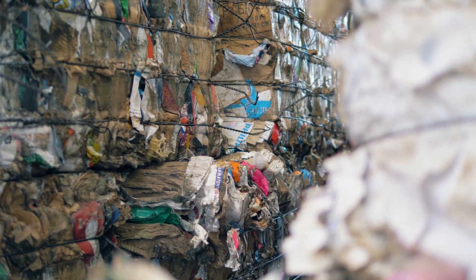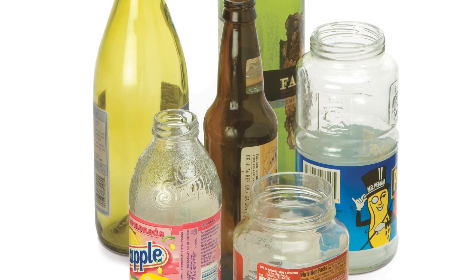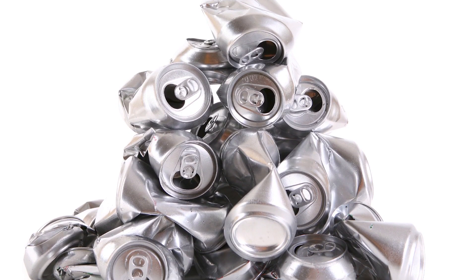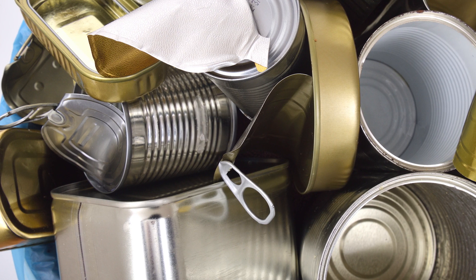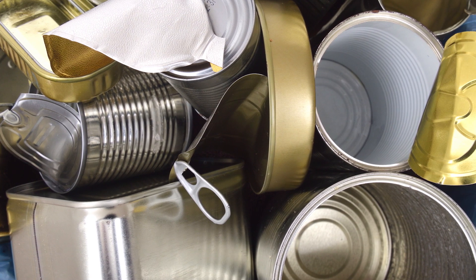Old paper is used to make boxes, tissue and toweling. Recycled glass is used for new bottles and jars. Aluminum cans are melted down and back on the shelves in less than 60 days. Steel food cans are recycled to make new cans, cars, bikes, bridges and even paper clips.